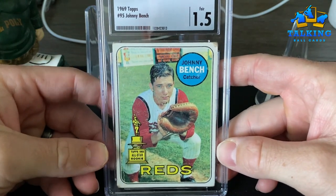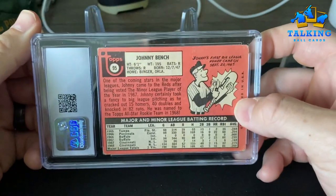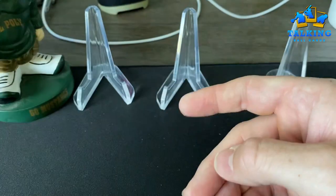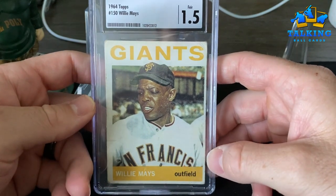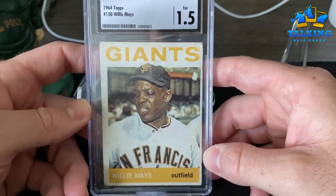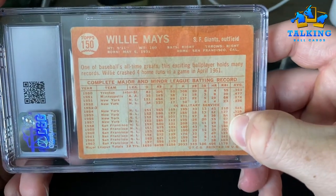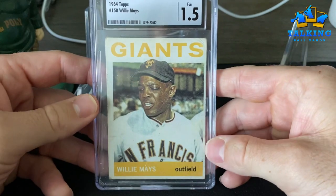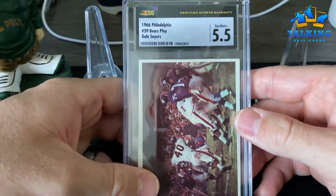Richie Allen — or Dick Allen — five and a half. Yeah, nice centering here but obviously wrinkles and some surface wear issues, corner wear as well. A 1.5 — I think this is a fair grade, especially with the nice centering bumping it up off of just getting a one. Speaking of 1.5, this has pretty decent eye appeal for that grade as well — the '64 Topps Willie Mays. There's some pretty intense staining on the back, so and some wear issues — a 1.5 I think is also a fair grade there.